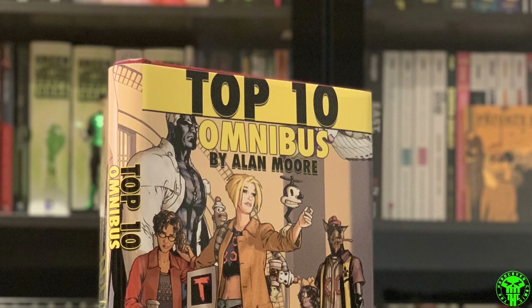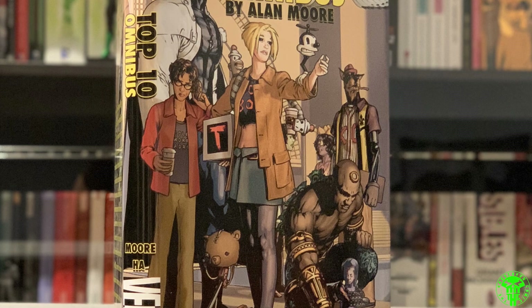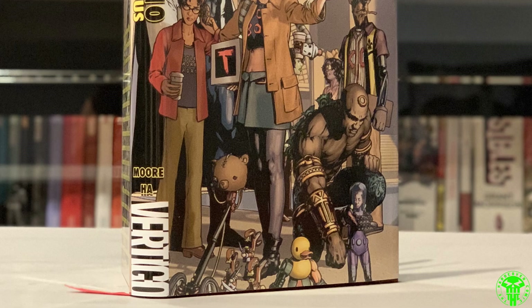Next up, Top 10 — of course there was an absolute edition for this and I wish I could buy it. It's a huge whale for me. The reason I want the absolute is because Gene Ha's artwork is stupendous — it is magnificent. This is an Alan Moore title, really fun stuff. If you haven't read Top 10, it's a great book.